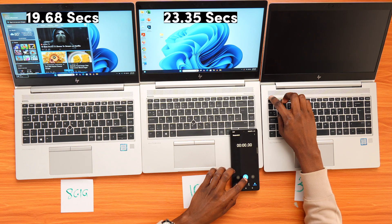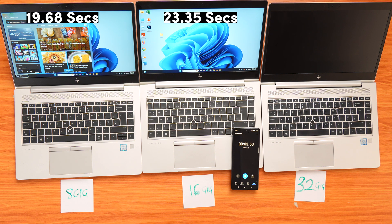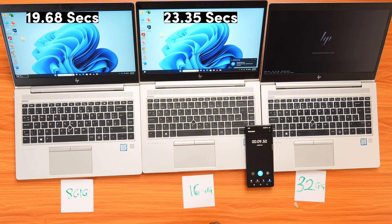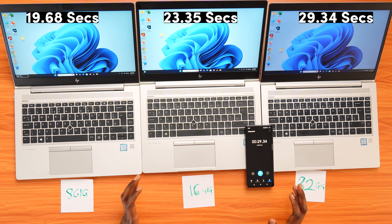Let's test the 32GB version — 1, 2, go. This one boots up in 29.34 seconds. So oddly enough, the higher the RAM, the longer it took to start.